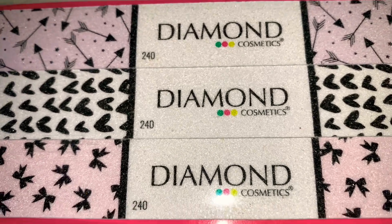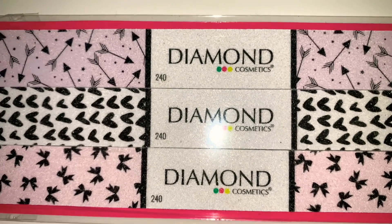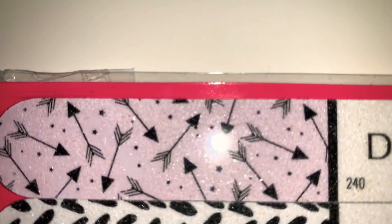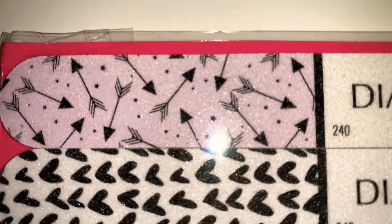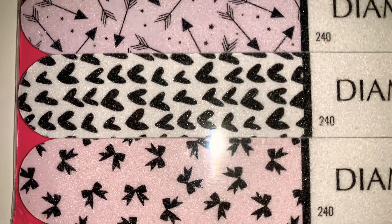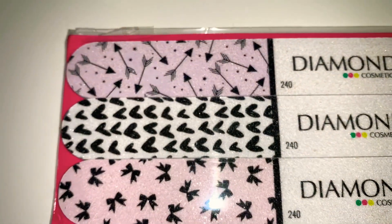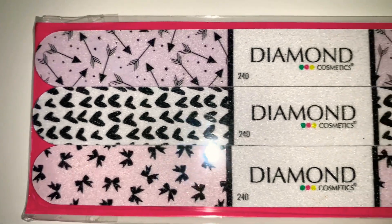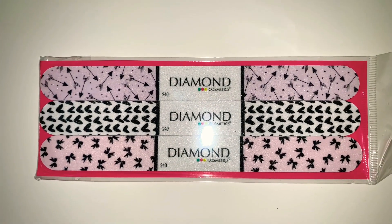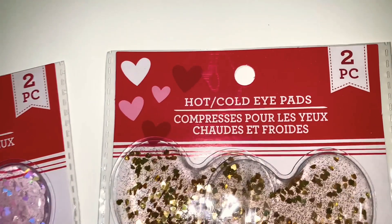I noticed from the brand Diamond Cosmetics they had nail files, and these are so super cute. It says Diamond Cosmetics 240 — I'm not sure if that indicates how rough they are. I fell in love with the prints: the first one has arrows and tiny little stars, the next is white with black hearts, and the last is pink with black bows. They sparkle and look perfect for Valentine's Day, so I got them for my daughter.